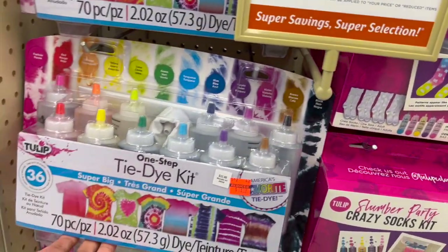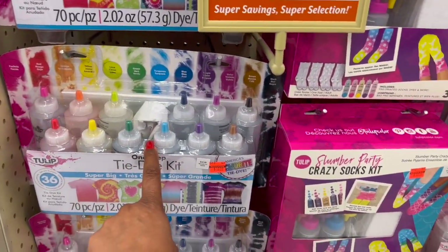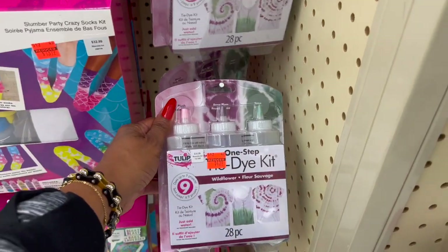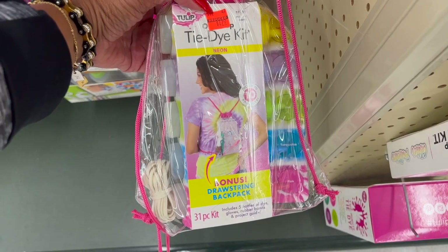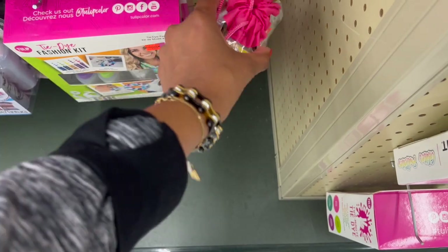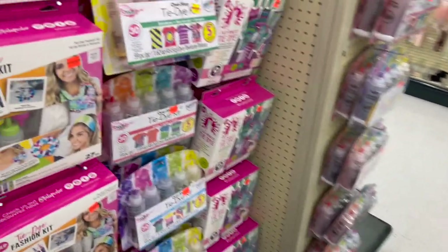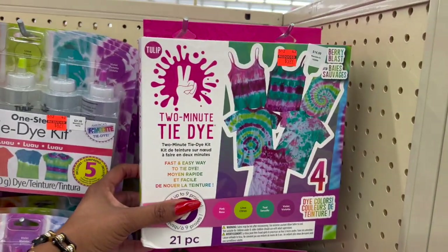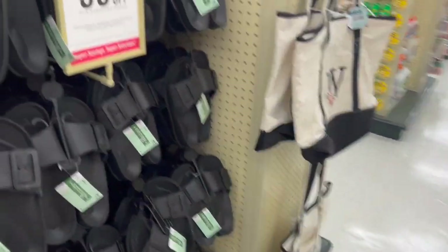The Tulip products are an additional 60% off on clearance. They have the One Step Tie-Dye Kit — my grandkids would love it. Super big tie-dye kit with 36 dyes — pretty cool. The Crazy Sock Kit is $13.19, the One Step Tie-Dye Kit is $4.39 for 28 pieces. There's also a neon bonus drawstring backpack with dyes for up to 10 projects for $4.79 — my girls would love that. Kits run $5.99 and $7.19, and they have a two-minute tie-dye for $5.99, regularly $14.99.